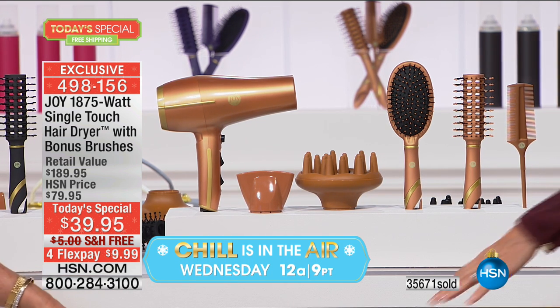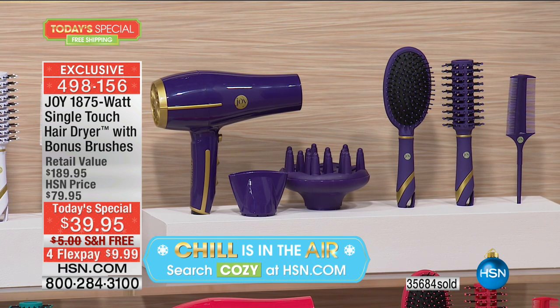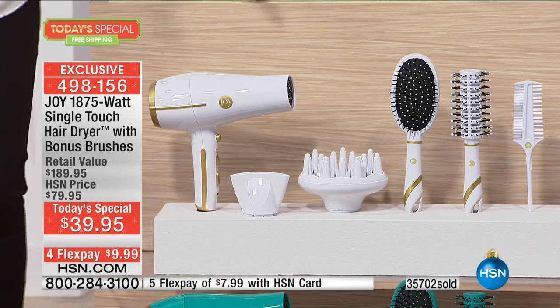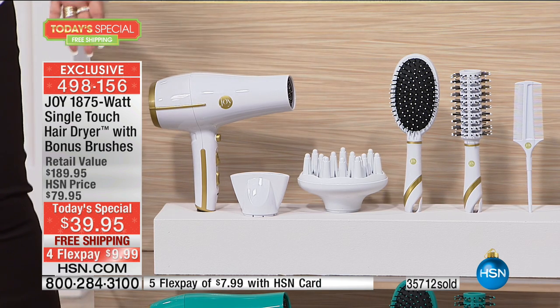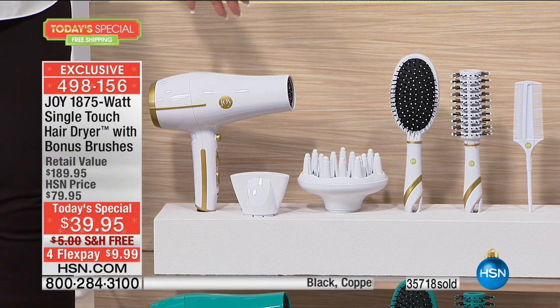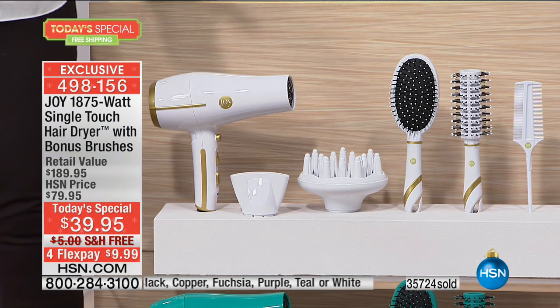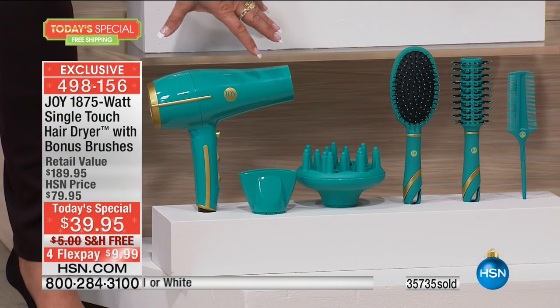You are getting the power of a professional hair dryer - 1875 watts. You are getting the induction touch technology - you just touch it, it goes on, hand off, it goes off - plus all your buttons and speeds. You get ion technology - it locks the moisture in, protects your hair, makes it smooth and silky. All the accessories - the concentrator, the diffuser - and then all of the bonus styling brushes and comb.